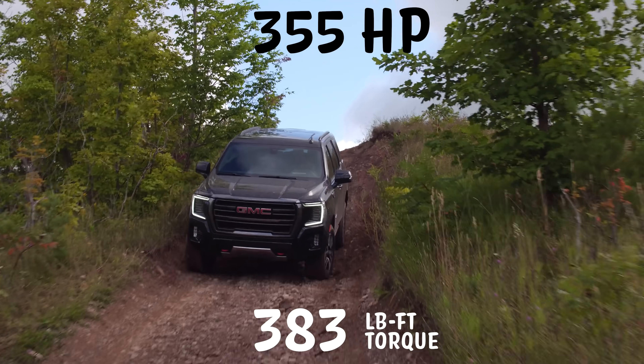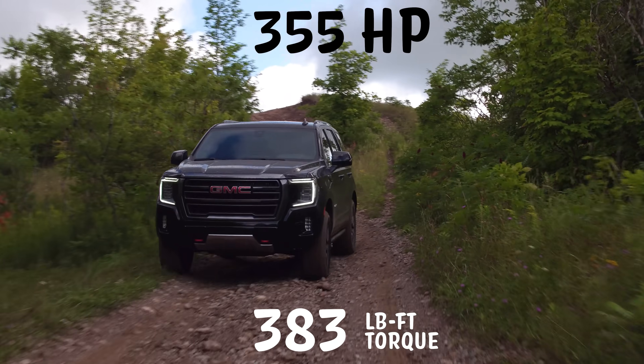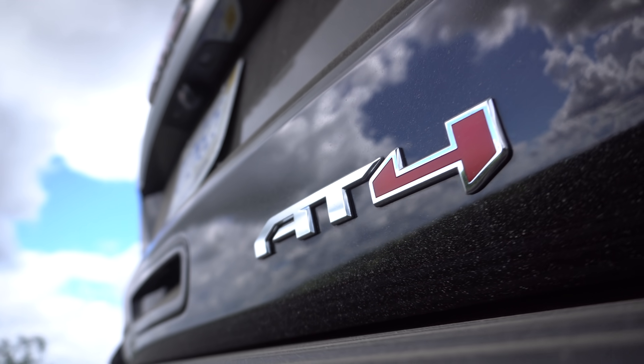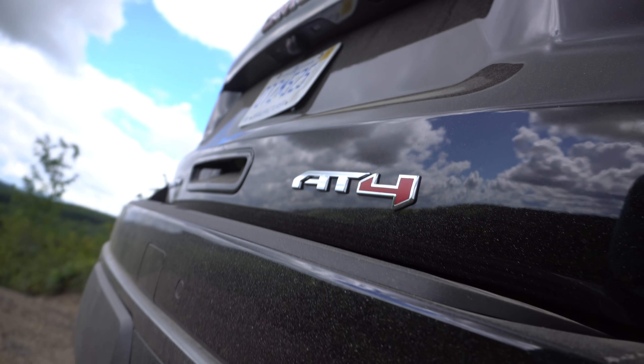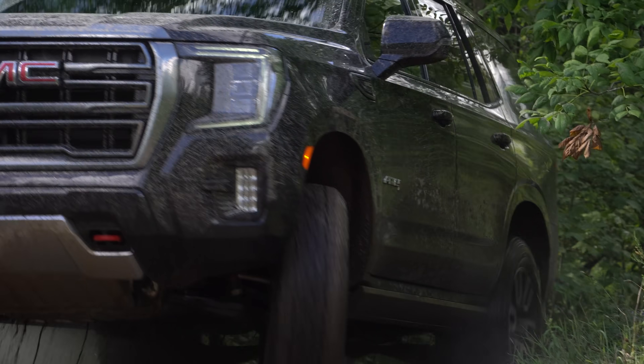355 horsepower, 383 pound-feet of torque from a 5.3 liter V8. So what is the AT4? It's an all new off-road trim for the Yukon. I never really heard about it, but I guess that's kind of like their attempt at having something that's like Raptor-ish?